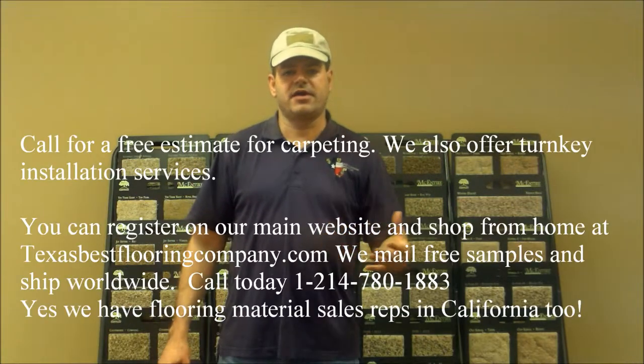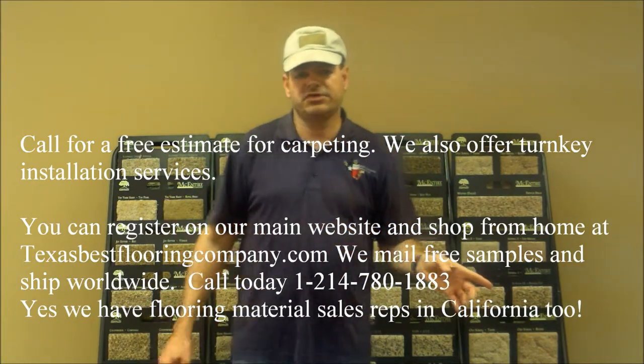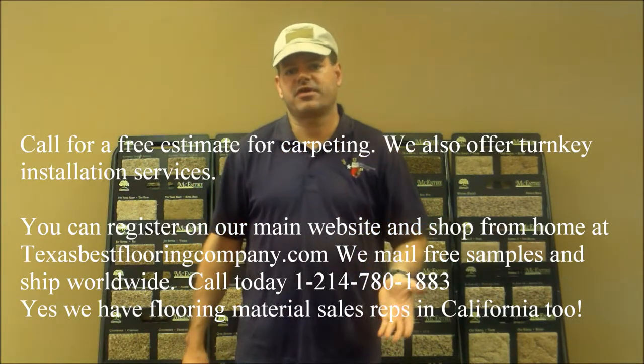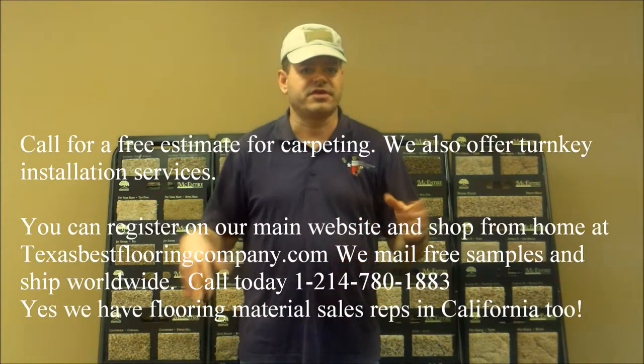If you saw any colors you liked, please feel free to click on the link below. It will take you to our product page where you can see further still photos. You can order a free sample, you can order a free carpet installation estimate, or you can order the carpet if you already have your dimensions and your installation arranged.